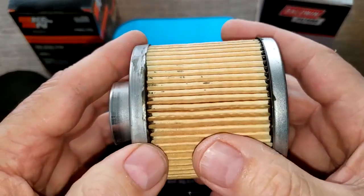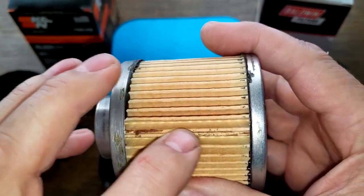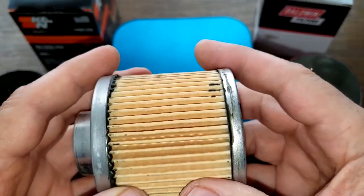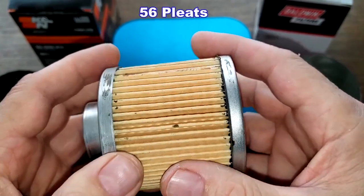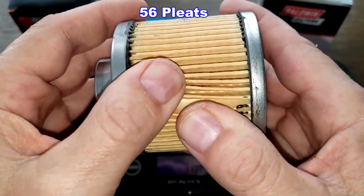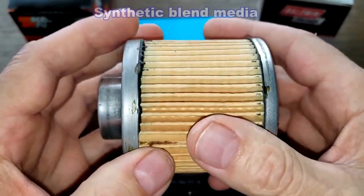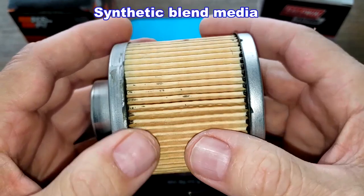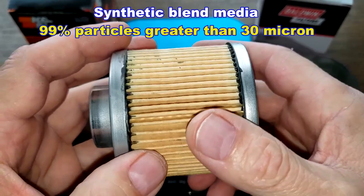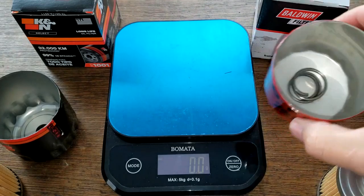Now the K&N — a little bit sloppy with the glue here, and the K&N's got an inside seam right here. Metal end caps also. The K&N has 11 more pleats, so it has 56 pleats; they don't look quite as deep, so the filter media might be pretty close as far as square inches. This is a synthetic blend media with a micron rating of 99% for particles greater than 30 microns.